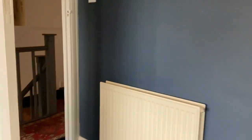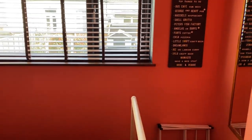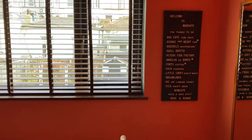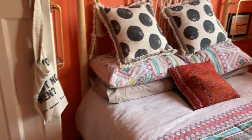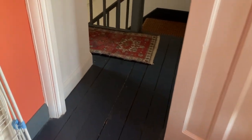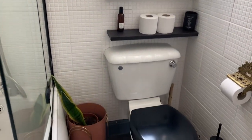Bedroom two is 12 by 10 — this is the room they currently Airbnb out, and it's a nice size double room. Finally, we've got the bathroom, which is beautifully appointed at 8 feet 7 by 5 feet 5. There's a touring-style shower attachment, fully tiled walls and tiled floor, and a sink as well.